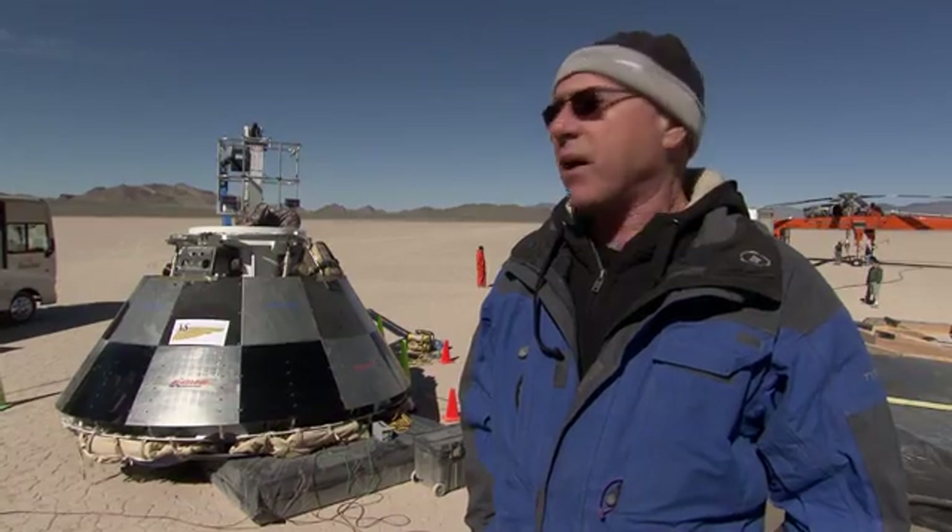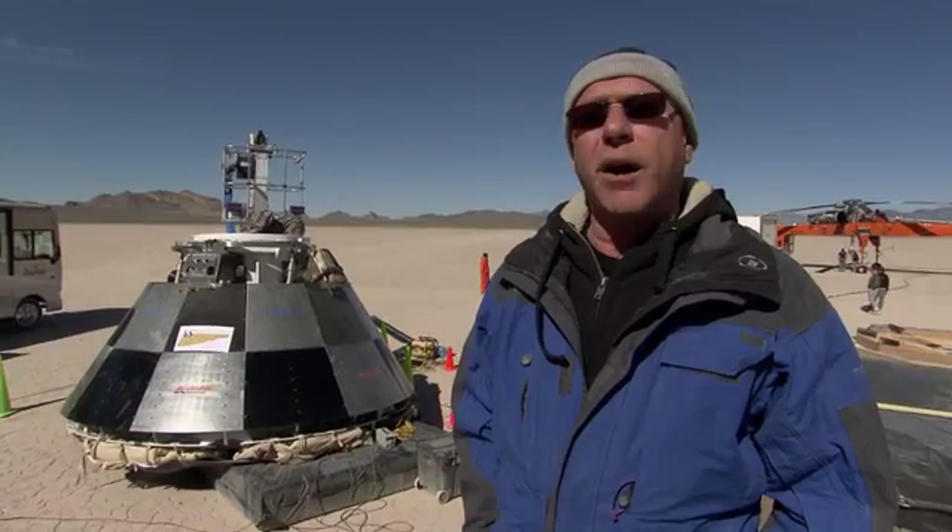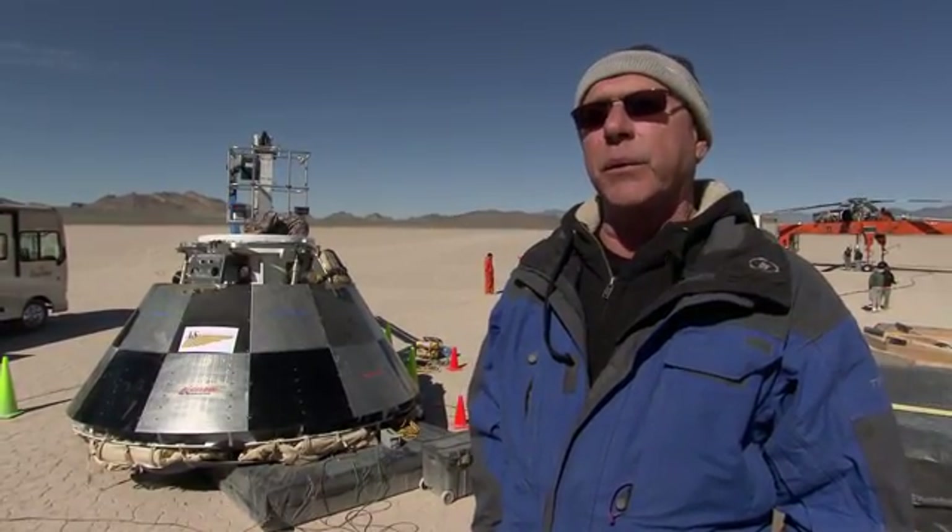Right now I wouldn't want to do the drop in these conditions, but we could do it if we had to. The limiting parameters right now on the wind are the capsule itself, because it cannot land safely in these conditions. As long as the sustained winds are below the 15-knot limit, we're going to go do it.